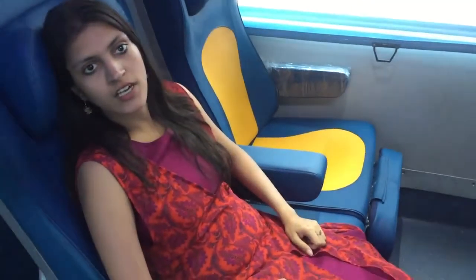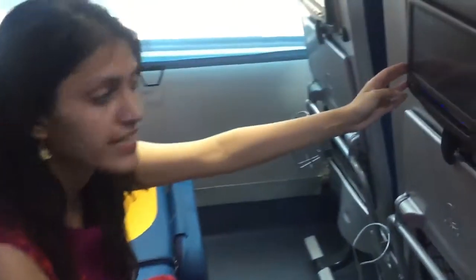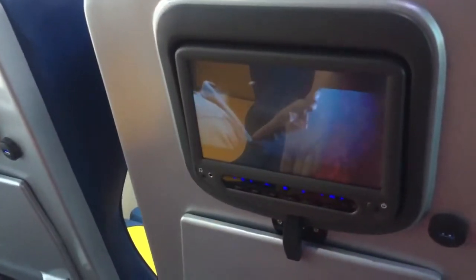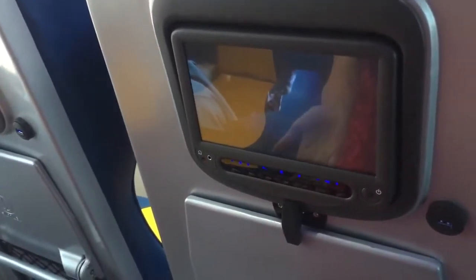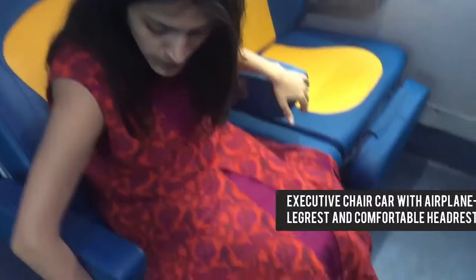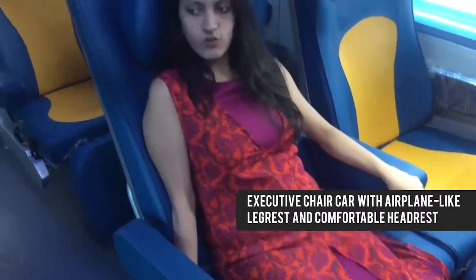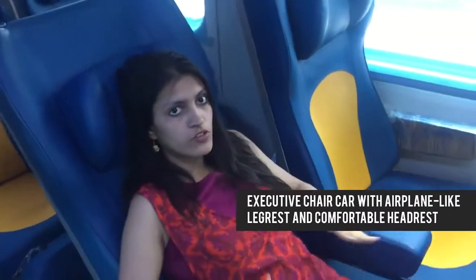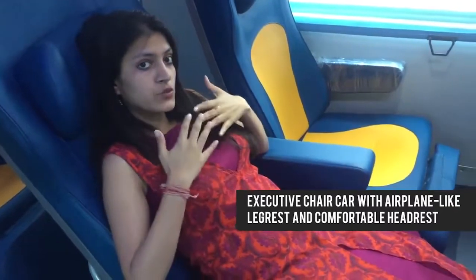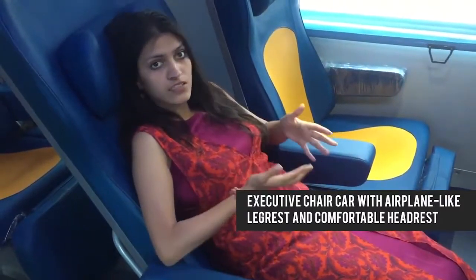We are sitting inside the executive chair car of the new Tejas Express. Just like the non-executive chair car, these seats have 9-inch LCD screens which give you the option of watching movies and will also display passenger information. There are snack tables, magazine racks, attendant call systems and reading lights. What gives these coaches their executive feel is an airline-like leg rest and back rest, making your journey very comfortable for those 8-9 hours of travel in an entertaining fashion.